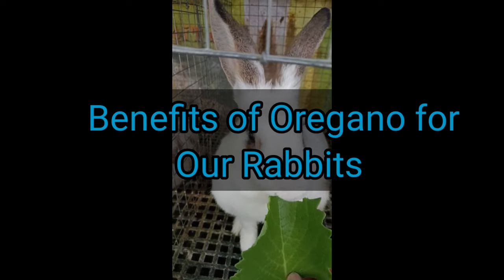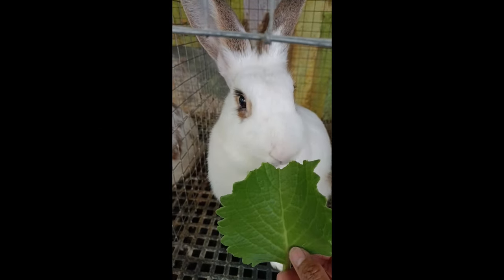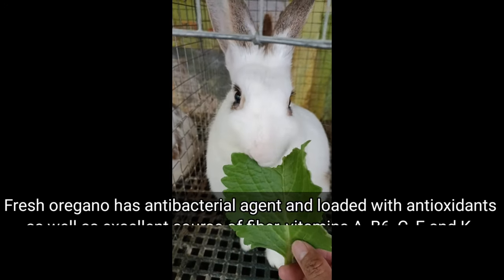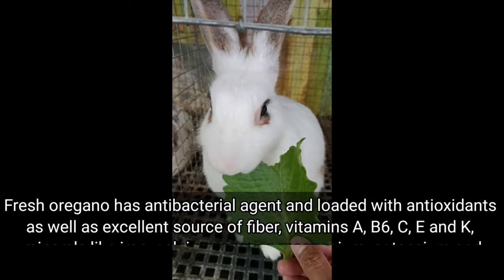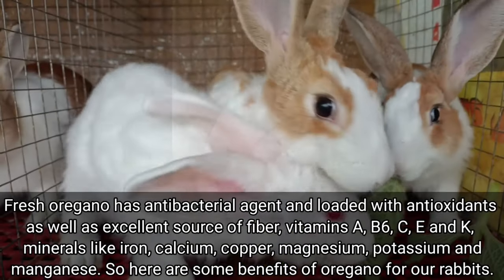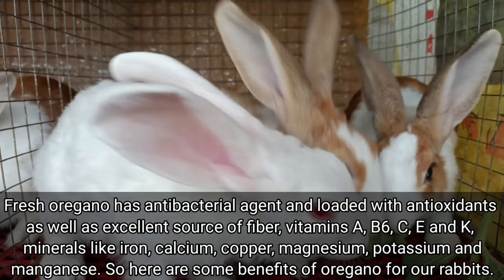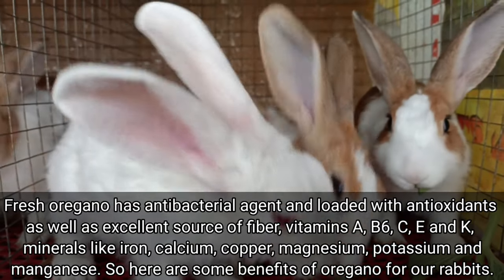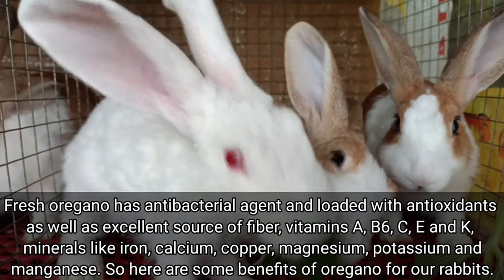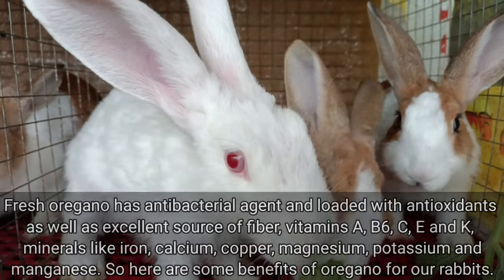Benefits of oregano for our rabbits. Fresh oregano has antibacterial agents and is loaded with antioxidants, as well as being an excellent source of fiber, vitamins A, B6, C, E, and K, and minerals like iron, calcium, copper, magnesium, potassium, and manganese. So here are some benefits of oregano for our rabbits.